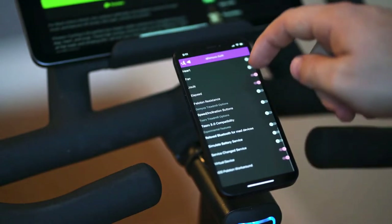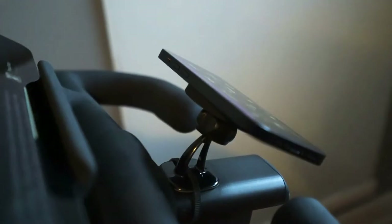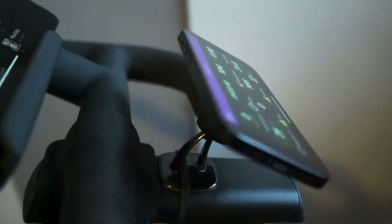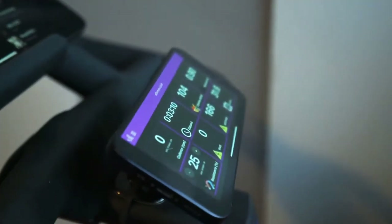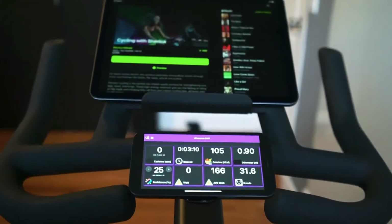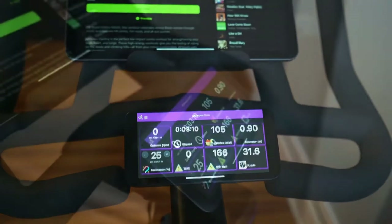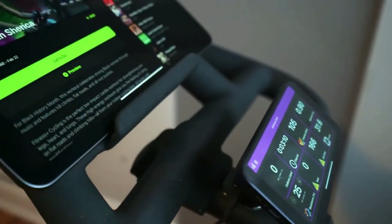With an Echelon subscription, you can take advantage of classes both live and pre-recorded. To get the most out of your Echelon bike, you will need to subscribe to the app for a monthly fee — otherwise you can use the Echelon app for free for cycling and viewing your stats without access to classes. We would only recommend using this bike with the subscription since it unlocks tons of features, and the app can also track your progress and link with your Apple Watch, Fitbit, or Strava accounts.